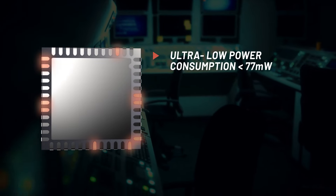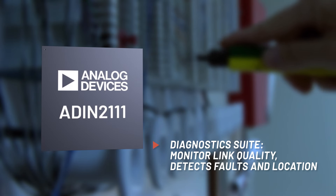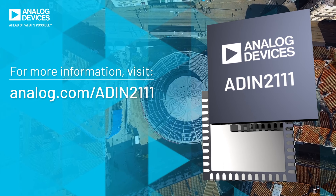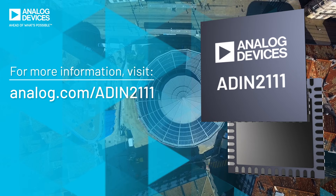Ultra-low power conserves power for enhanced node features. Reduce commissioning and system downtime with the inbuilt cable diagnostics, network health, and data quality monitor. Optimize your building automation network, lower the cost of ownership, and simplify network management with the ADIN-2111.